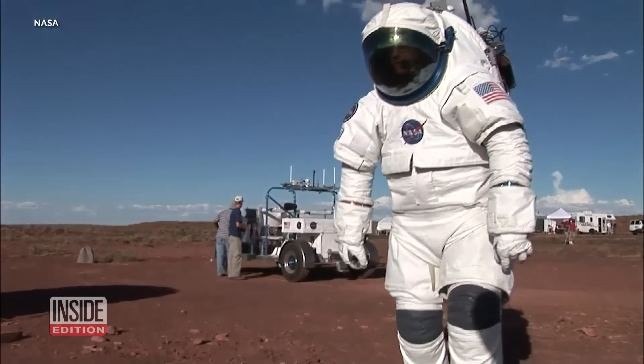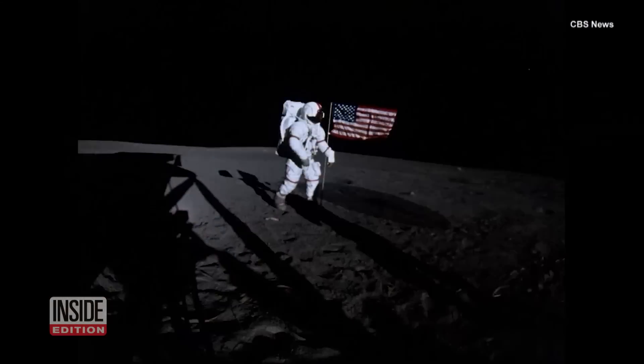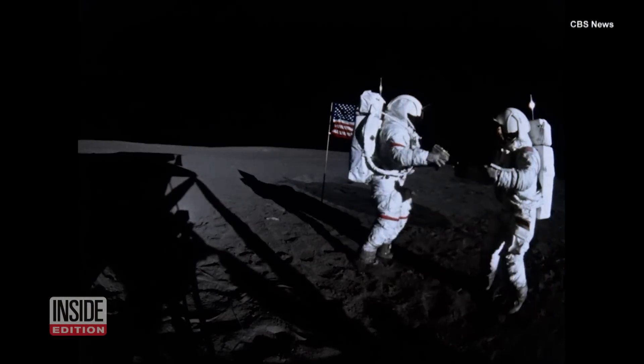Charlie Duke, the tenth person on the moon, said this to CBS News in 2019: 'Working against that suit was demanding — squeezing the gloves and moving the arms and trying to bend over, so it was exhausting.'